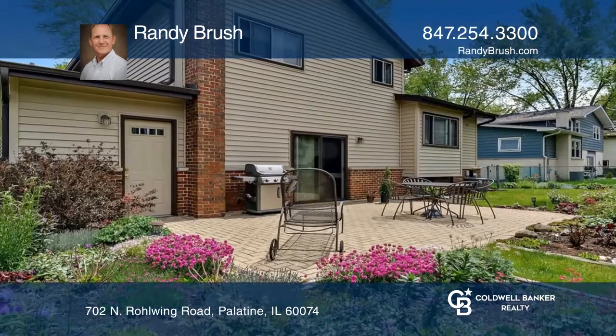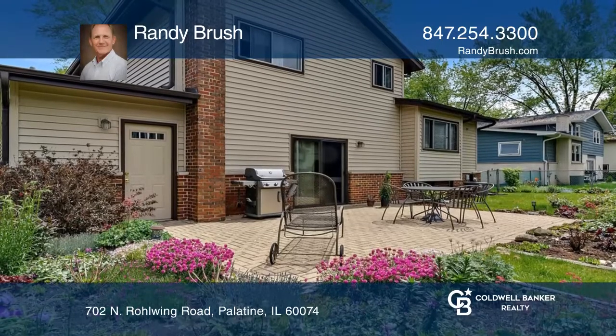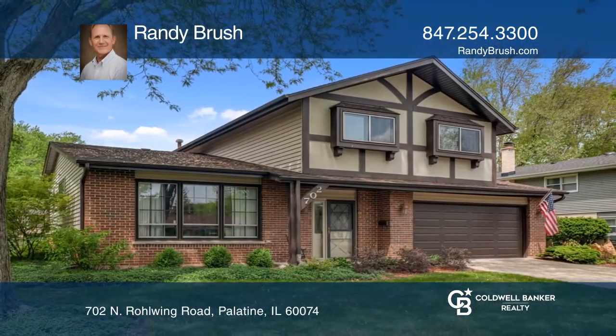Enjoy the beautiful fenced backyard and brick patio. Schedule a time to tour your new home today by calling Randy Brush.